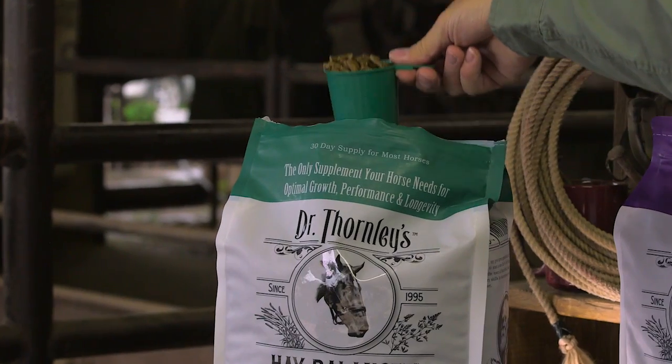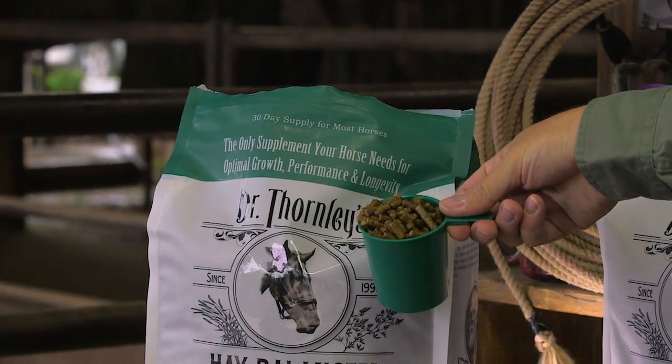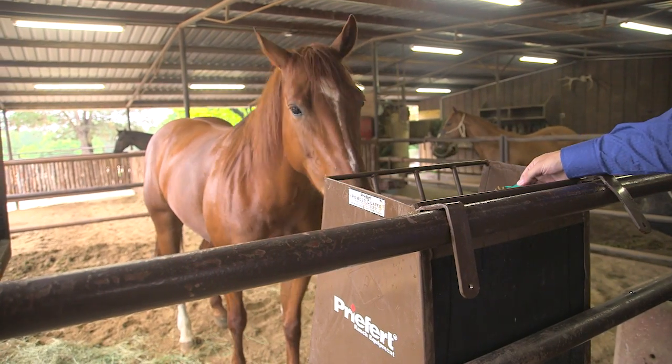Why should somebody use Dr. Thornley's Hay Balancer? If you're feeding a good quality feed like Total Equine you probably don't need it, but for so many horse owners that are just on hay and pasture, it's a great way to keep your horse healthy.